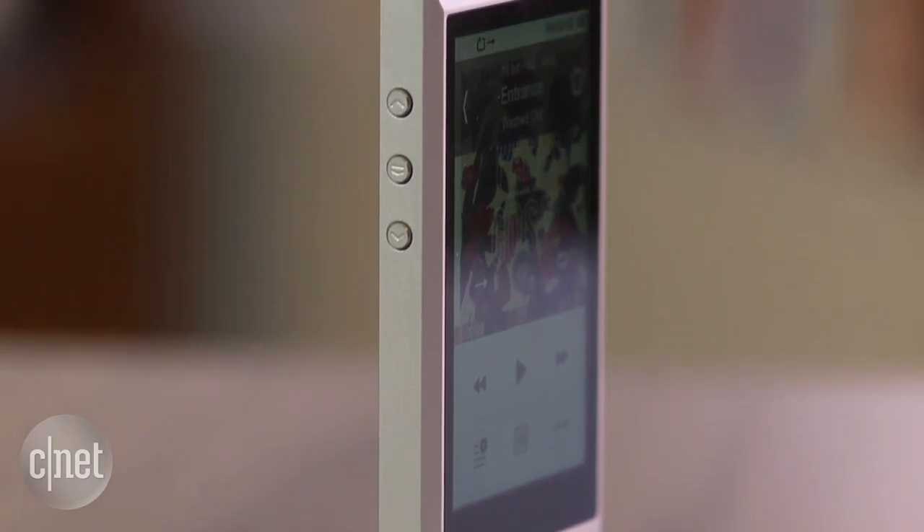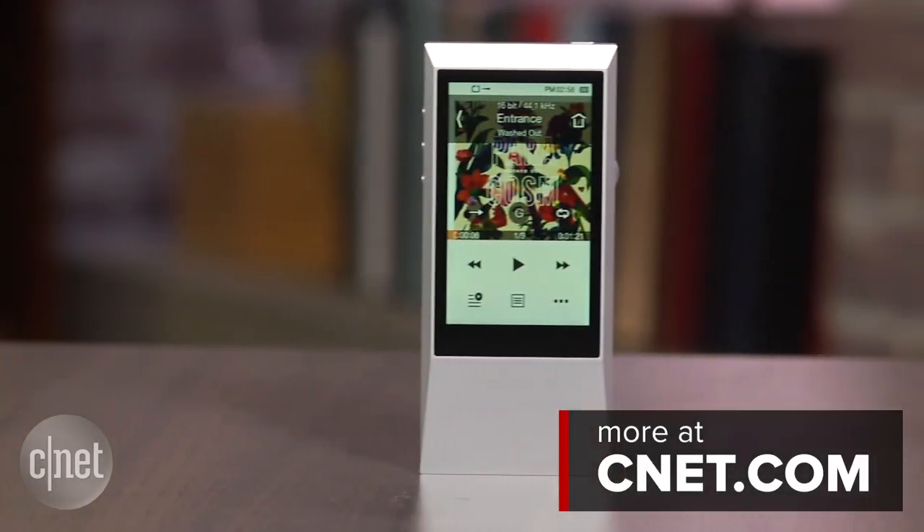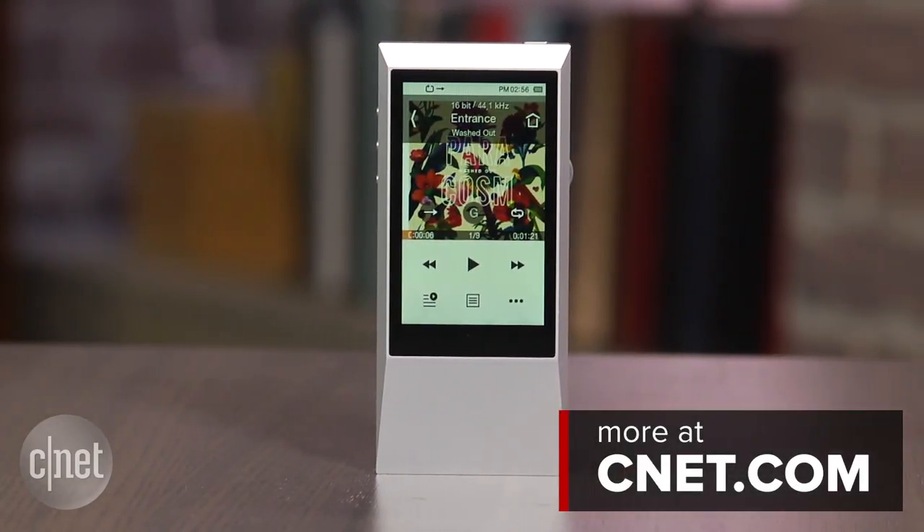metal versus dentable plastic, and a user experience that's far superior, I'd buy the AK Junior over the Sony any day. This is Tai Penalbury for CNET.com.